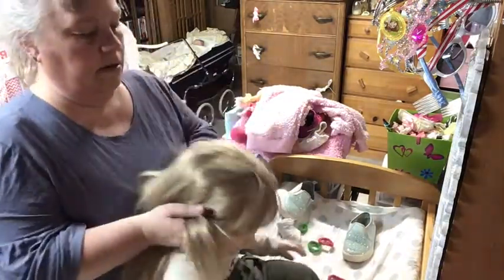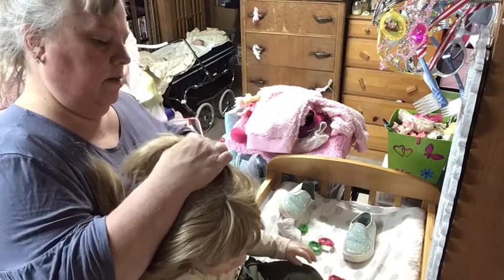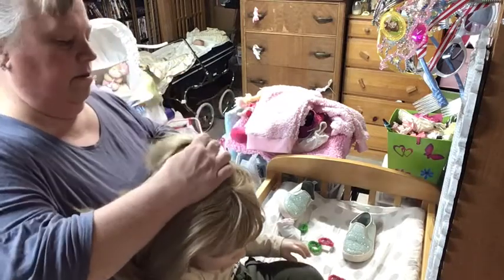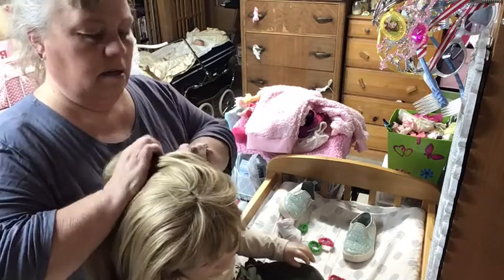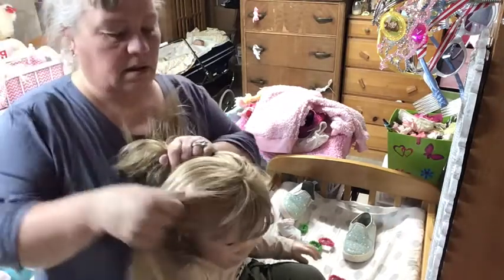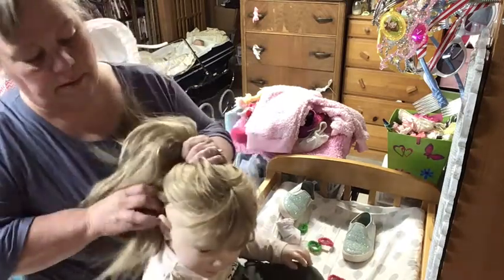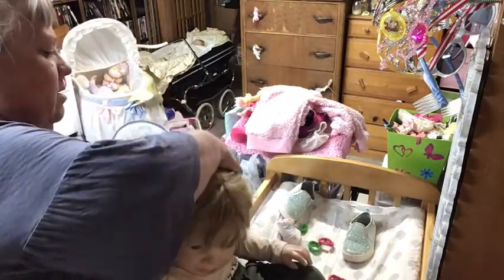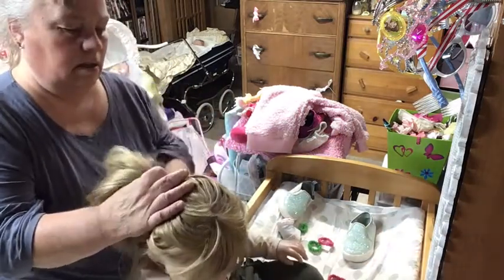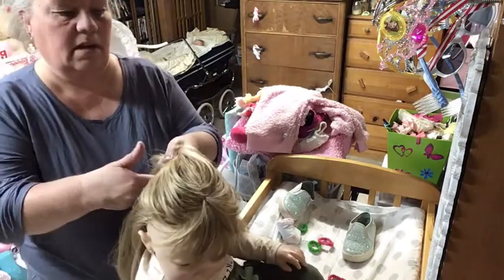Maybe I can figure out how to do a top — get some of the top hairs into a top pony. I'm going to have to glue down her wig again because it's starting to kind of bulk up. So it's kind of an up-down hairstyle.